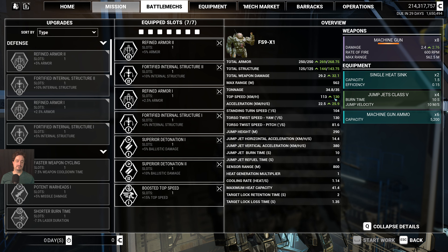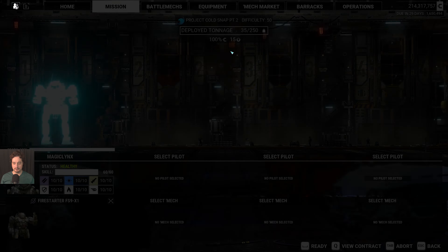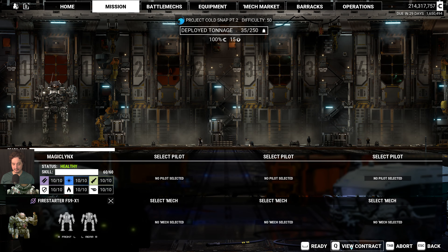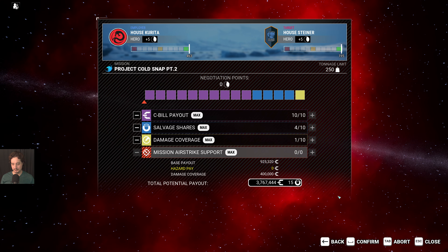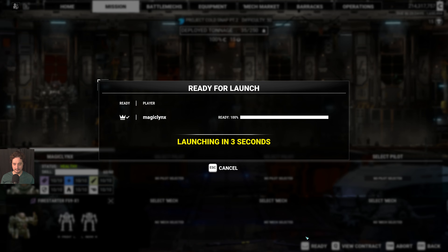In my previous videos I was mistakenly saying I boosted it from 97 kilometers per hour, which is typical Firestarter speed for regular variants. But this one's original speed was 113 kilometers per hour, which is actually pretty fast. Anyway, let's go ahead and take this mission. They don't even let me use an airstrike in here, but let's do it anyway.